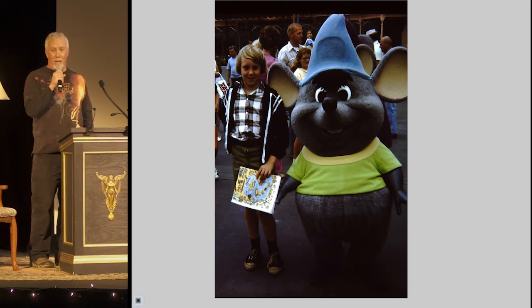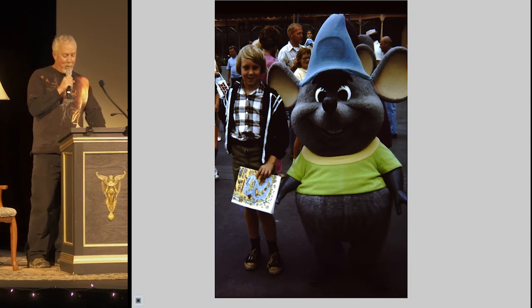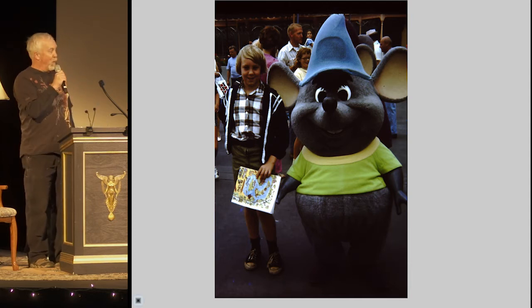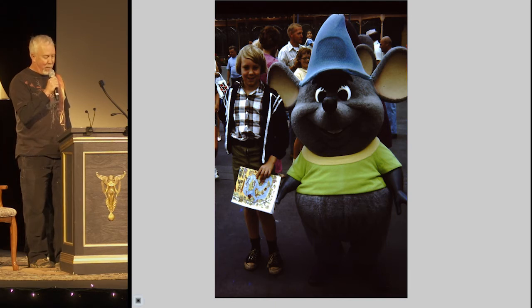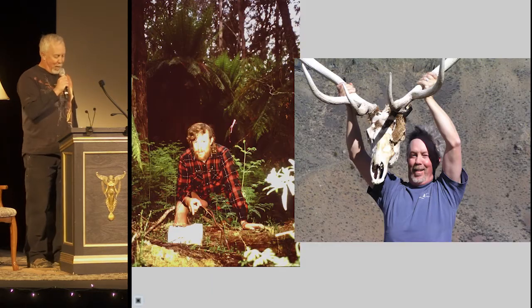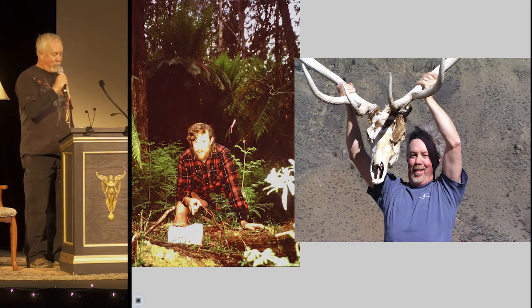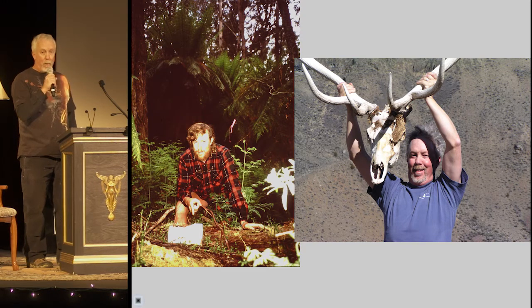I guess you could say I've always had an affinity for animals and nature. My folks took me out hiking before I could walk. We were surrounded by woods where I grew up in Connecticut, and like many children, I was always bringing home some unfortunate wild creature as a pet. So naturally, I got involved in conservation work as an adult and have traveled far and wide exploring and protecting wild places and learning about wildlife.